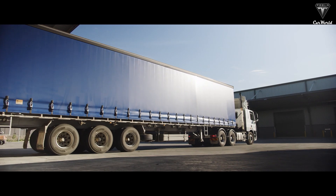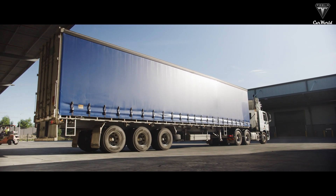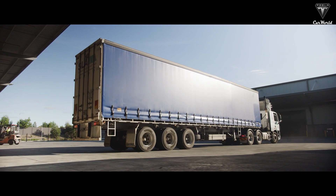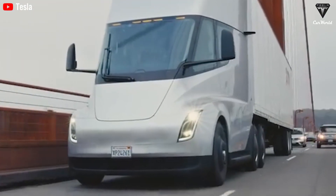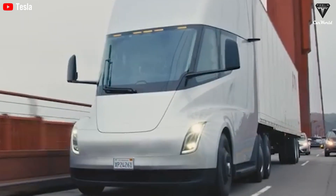This means freeing up the human driver to take care of the first and last legs of the trip — picking up and delivering the goods. This way, drivers can work more effectively during their shift and still have valuable time at home with their families.